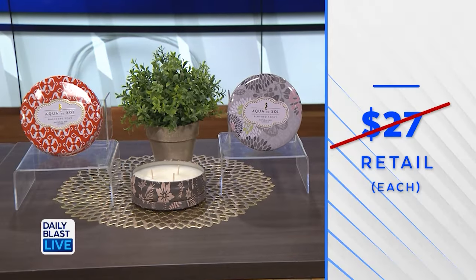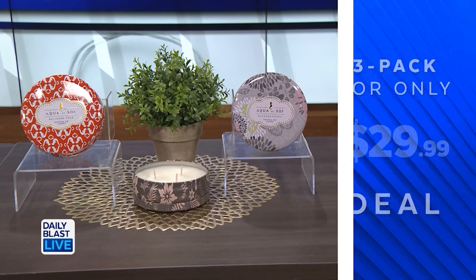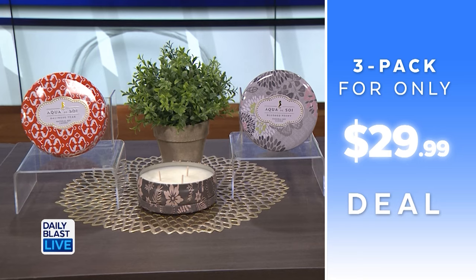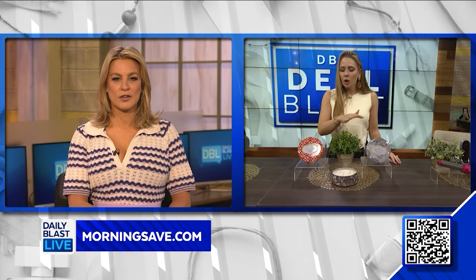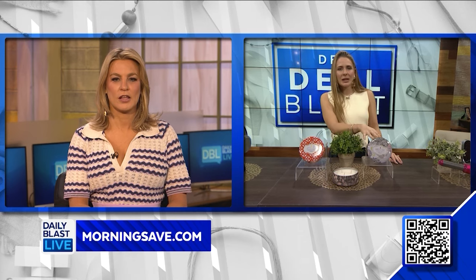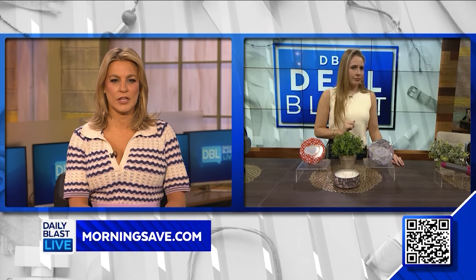Normally these are $27 each, however we've got a three-pack for $29.99 — that's saving 63%. That's like $10 a candle, and with three wicks each you've got a whole bunch of flames going. Absolutely, and they look chic too. These are going to look beautiful on any coffee table or bedside table. Lovely — good price.